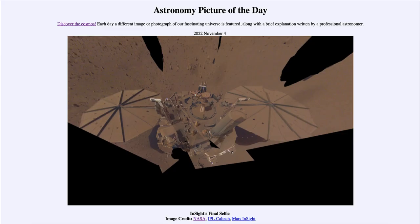Greetings and welcome to the Introduction to Astronomy. One of the things that I like to do in each of my introductory astronomy classes is to begin the class with the Astronomy Picture of the Day from the NASA website, that is apod.nasa.gov.